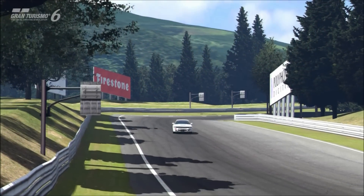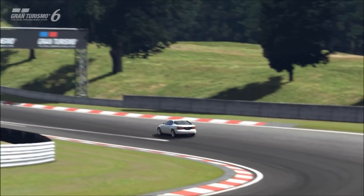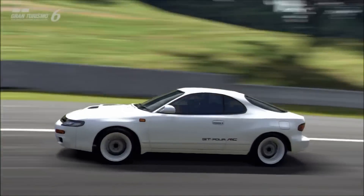Hi again guys, and welcome to episode 36 of Import Nights, the review series for Gran Turismo's JDM performance cars.